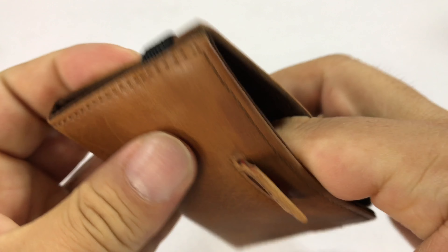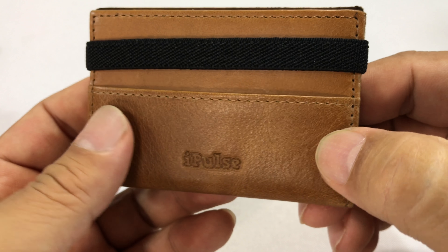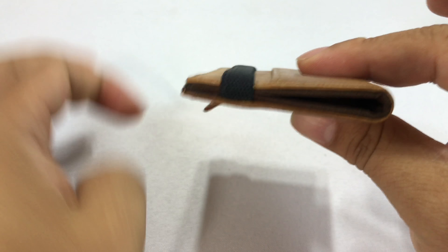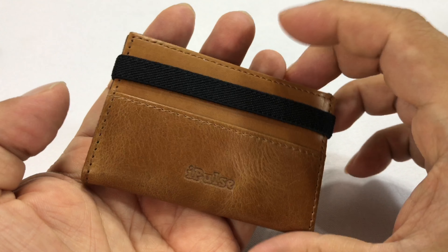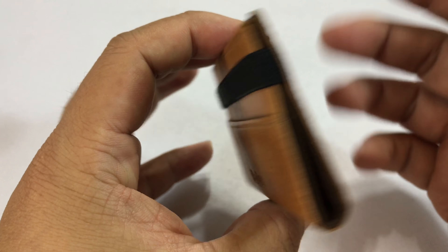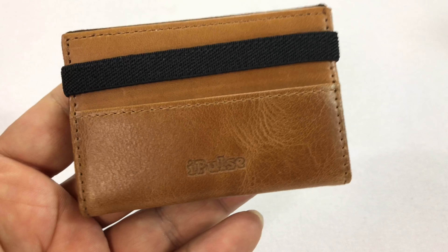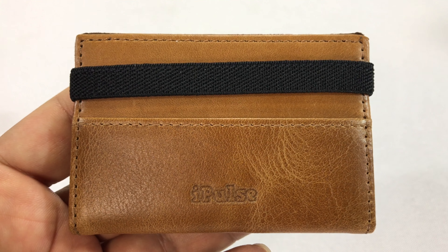That is really really cool. iPulse — I've never been disappointed with the quality of their stuff. I'm looking forward to using this. It's nice and small, it's slim, it's the size of a business card or a credit card, and I think it'll fit in your pocket without being obtrusive. Cash and a credit card is probably all you need these days, and maybe a couple business cards. Check out the link in the description if you want to pick one of these up at iPulseCases.com. Peter Von Panda out.